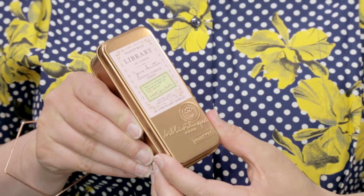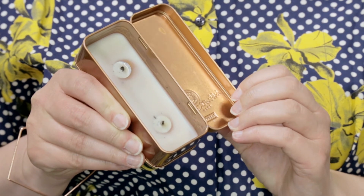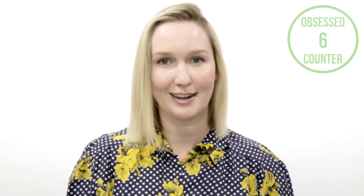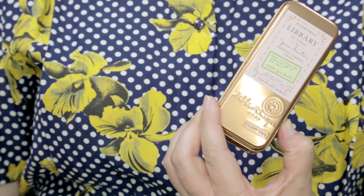Next up is a candle. This is by the Paddy Wax Library Collection — they did a whole line of authors and put together the kinds of smells they thought those authors evoked. I'm obsessed with Jane Austen, as you might know from some of my past videos. It's the Jane Austen candle in the travel size. This one smells like gardenia, tuberose and jasmine. The packaging and branding — I'm a total sucker for it. It's got a Jane Austen quote: 'There is nothing like staying at home for real comfort.' So I'm done for.